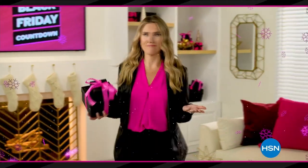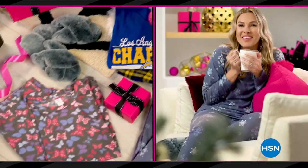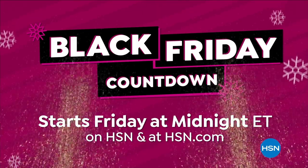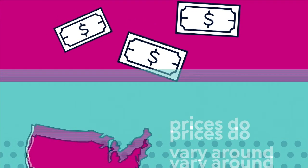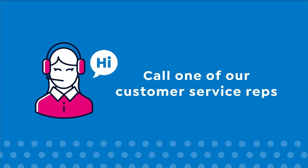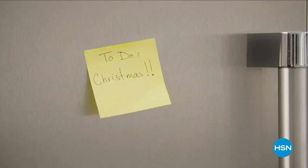Who's actually waiting for Black Friday? Not me. Because HSN's Black Friday countdown event has you covered - it's a whole week loaded with the hottest gifts. Save up to 50% off our best beauty items, cozy PJs and slippers, jewelry, and more. Plus the lowest prices of the season guaranteed from the brands you know and love. Black Friday countdown starts Friday at midnight. Here at HSN, we base our retail values on nationwide information. Retail value is an indication of the price you'd expect to pay for the same or similar item elsewhere.